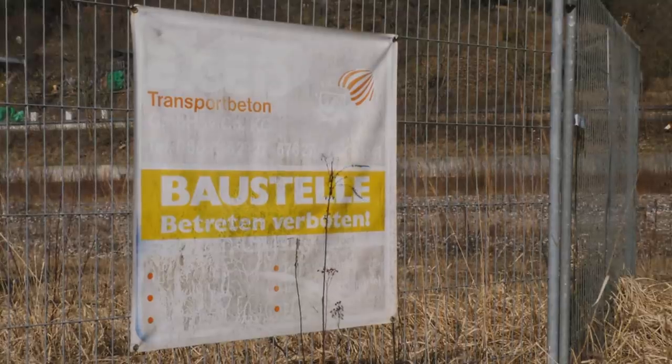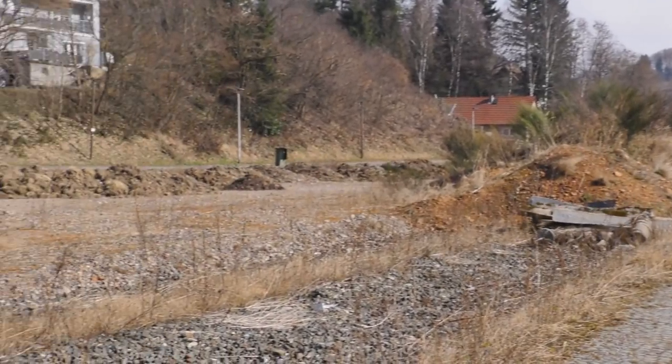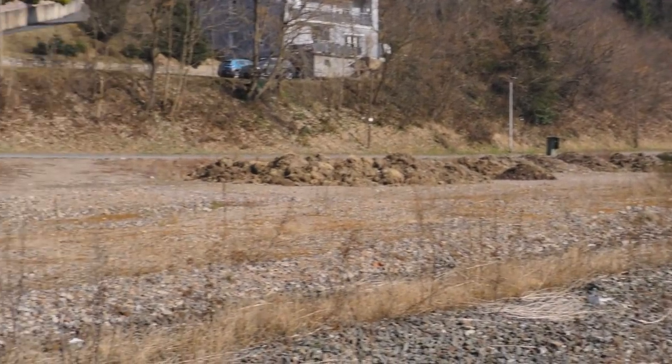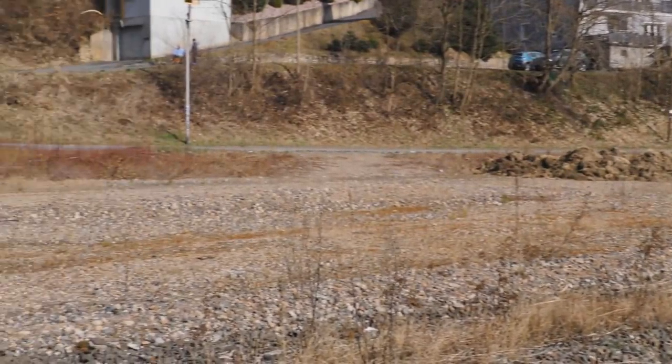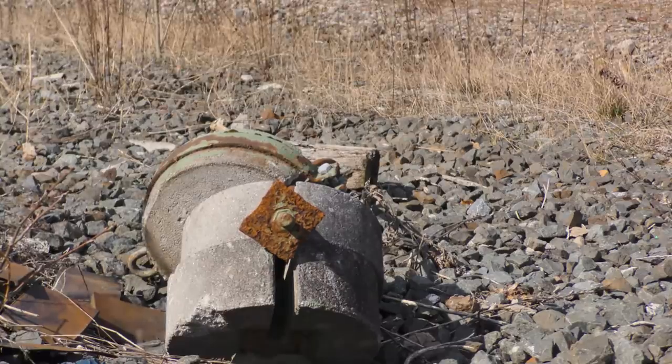There's a faded sign over there telling me to keep out — this is a construction site — but I actually don't see any sign of any construction. And neither are there any fences actually stopping me. You'd think there'd be something after nearly five years.